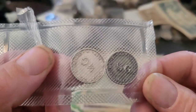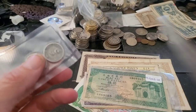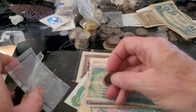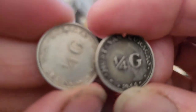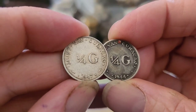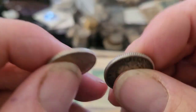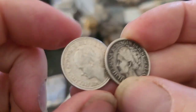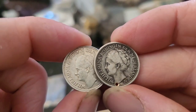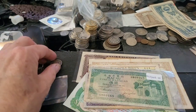So what we've got here is Curaçao — these have been vacuum packed. Curaçao quarter guilders, nice silver coins from 1947 and 1944. Some have flaws — that's a pity — but this one's a nice one to keep. That's from the Caribbean.